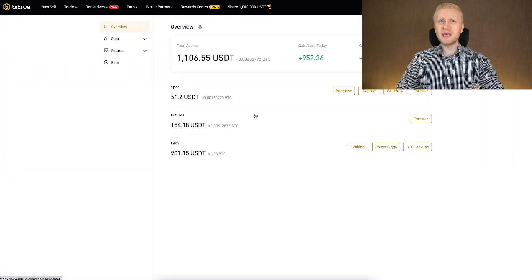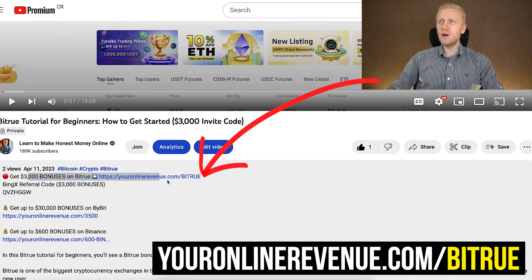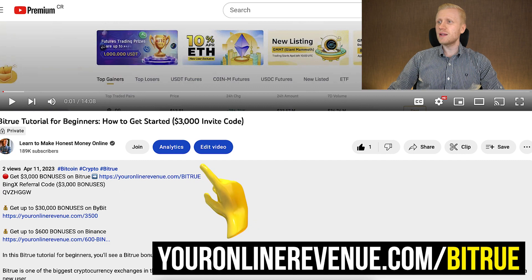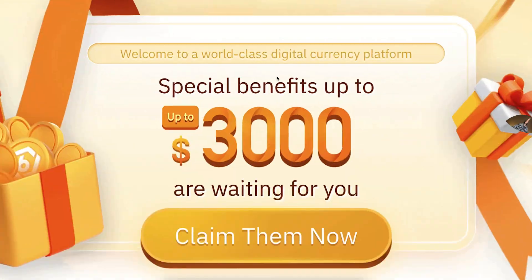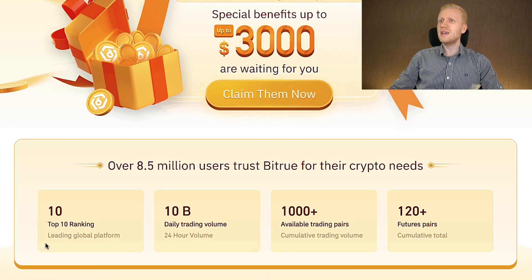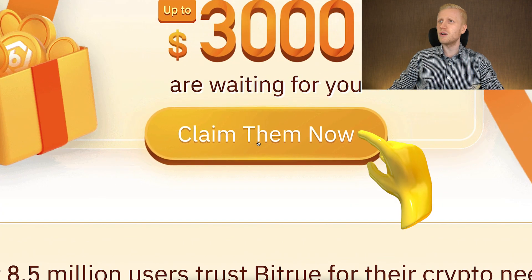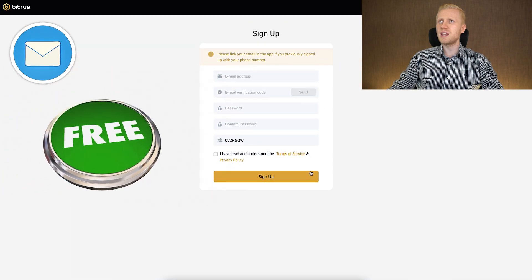But first, if you don't yet have a Bitru account, I will leave a link in the description below the video, where you can also get your welcome bonuses. After clicking the link, you will land on the Bitru registration page where it says special benefits up to $3,000 are waiting for you. Here you get more information about Bitru and then you simply click 'Claim them now.' Then you will fill out your email address and sign up for 100% free.